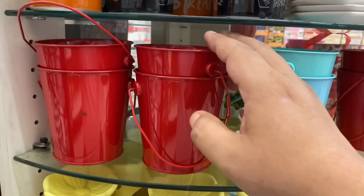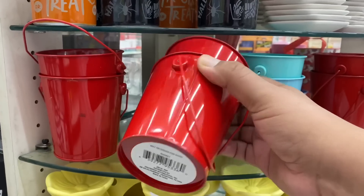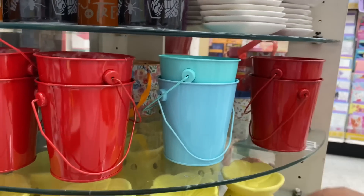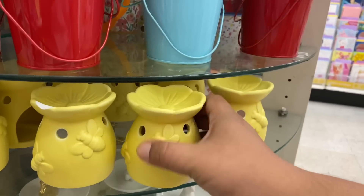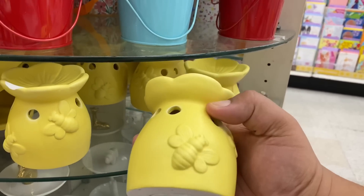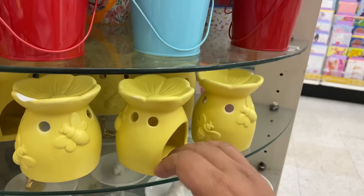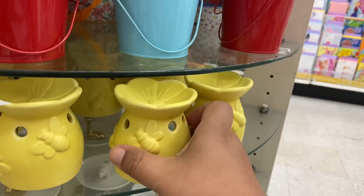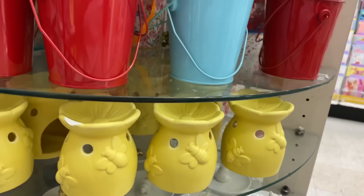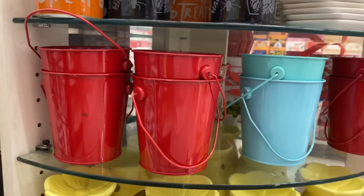It definitely feels like Christmas here at the Dollar Tree. They do have these little buckets — red buckets and blue randomly, but lots of the red. And I wanted to show these little wax melts — how cute is this? A little bee. This is so adorable. I have not seen these before and they're actually made really well. I honestly wouldn't be able to tell these are just from Dollar Tree. I'm debating on whether to grab a couple for a future DIY or giveaway.